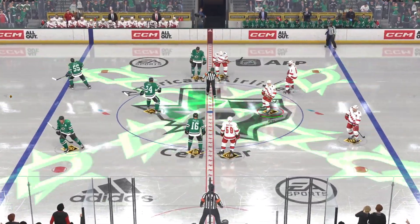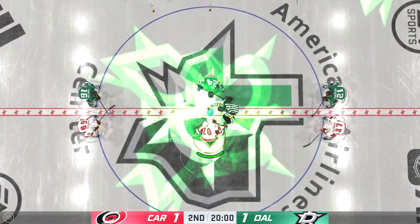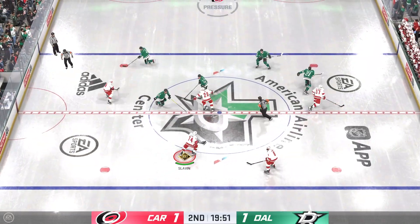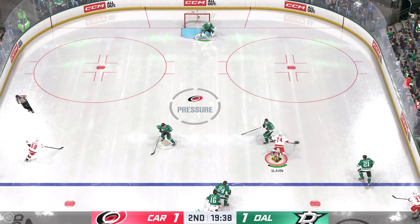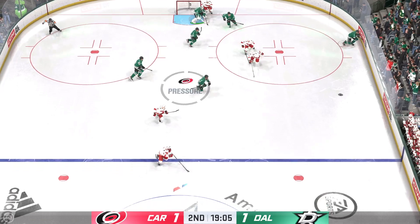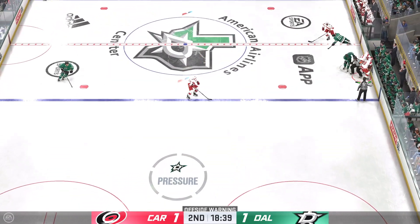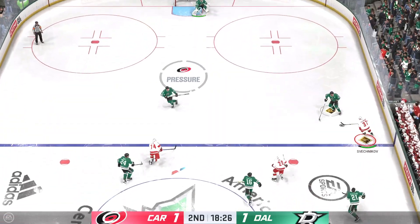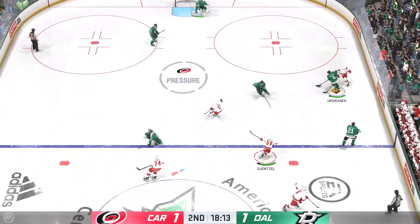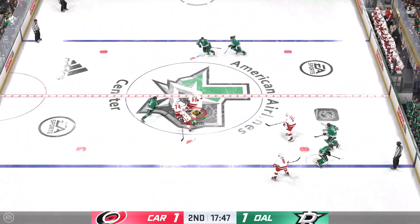Opening faceoff for period number two — we're both set to go! Neither side giving up much in the opening frame. Still tied up in the second. Already a third of this one played — the Hurricanes need to step up offensively and more confidence with the puck, James! They're really not entering with any conviction and they're staying on the perimeter. The minority of shots and they're lucky this game is still tied.